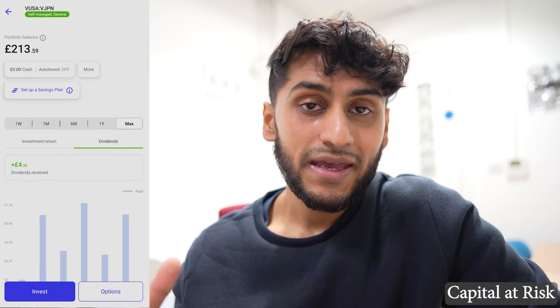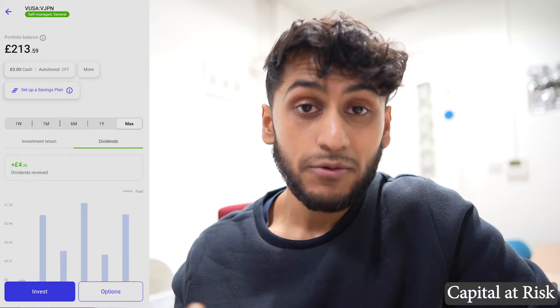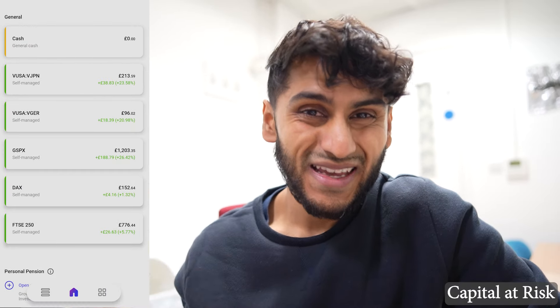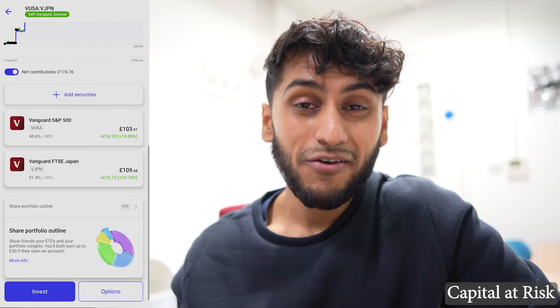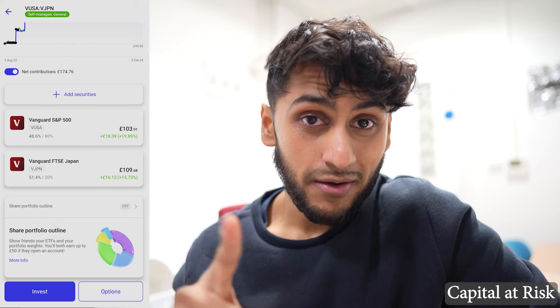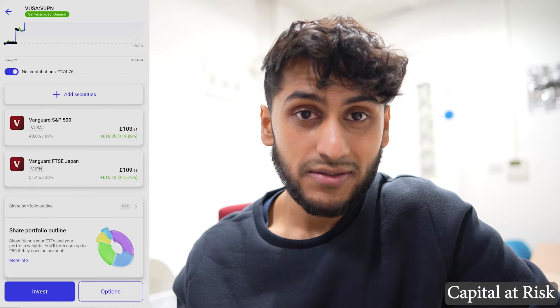When I get paid dividends and they go back into cash, I'll just reinvest the money into this fund or move the cash to decide where to allocate it. The great thing about InvestEngine is that you can invest with as little as £1 after that initial £100 deposit.